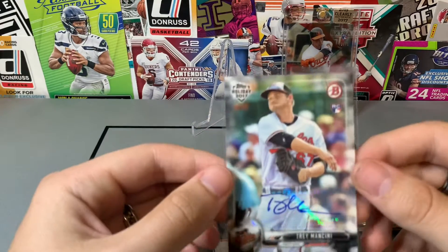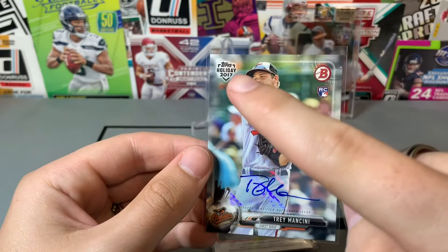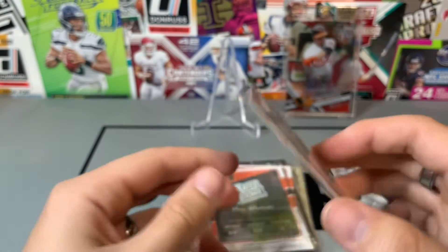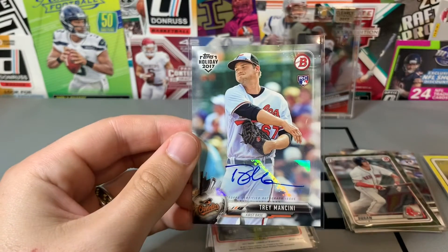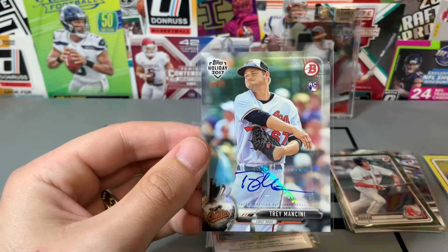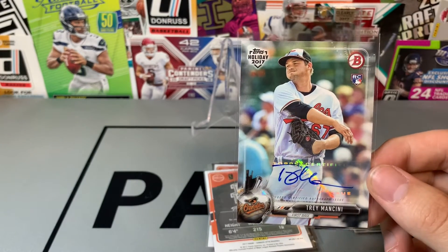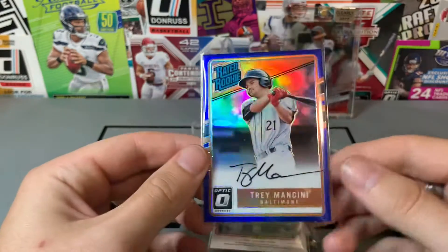Oh my gosh, it's another Trey Mancini — this is the Bowman rookie but this is the holiday version, and this is also out of 50. I think the base of this was maybe $7–$8, and out of 50 would be a little more. I got this for I think $10 or $5. Out of 50 rookie auto of this guy — him and Cedric Mullins are basically the only shining stars on the Orioles right now, and the Orioles are terrible — so I felt like it was a smart buy.